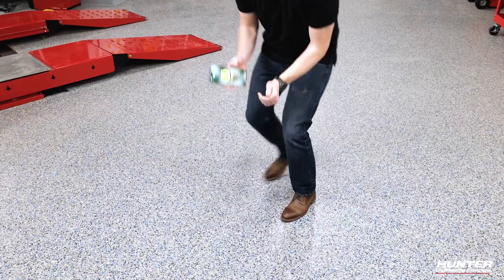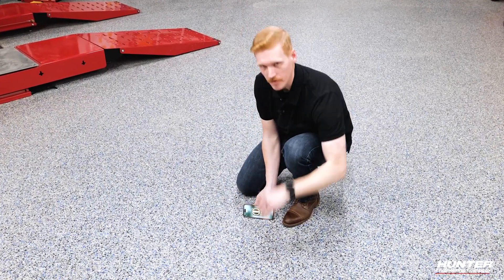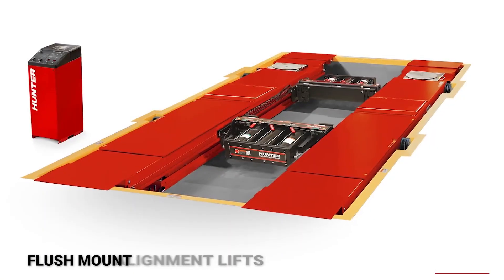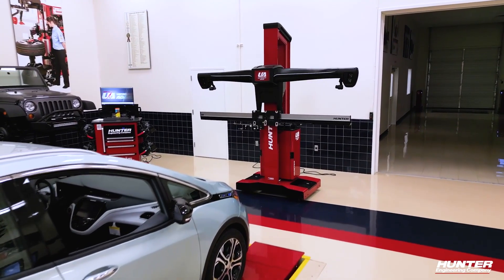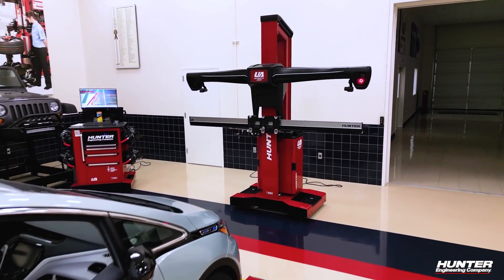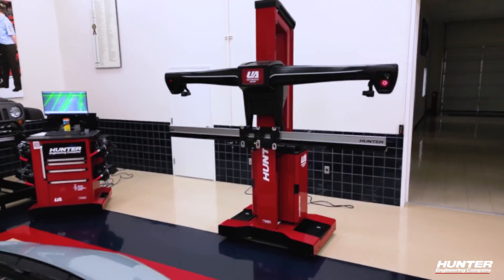Now that we've set aside some space, there are a few other things that your shop will need to consider. Hopefully, your shop already has this, but you're going to need a fairly flat floor. Each OEM has different requirements for what is acceptable, but flush mount alignment lifts are a great option to provide a flat surface. Surface mount lifts can also work if you have a system that can quickly and accurately account for the height difference. Flat bays are also a good location for some of the trickier target placements from time to time. If your floor is not flat, systems like Hunter Ultimate ADOS can automatically compensate for unlevel surfaces, removing the guesswork.